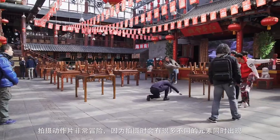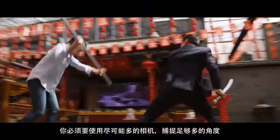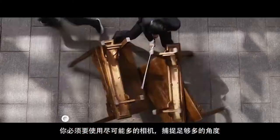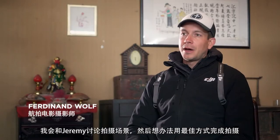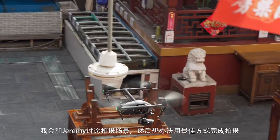An action film is very risky in the essence that you have a lot of different components that are happening at once. You want to try to have as many cameras, as many angles. Jeremy and I discussed the scene and I'll figure out how to realize that shot in the best way.